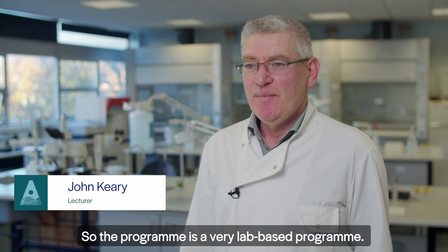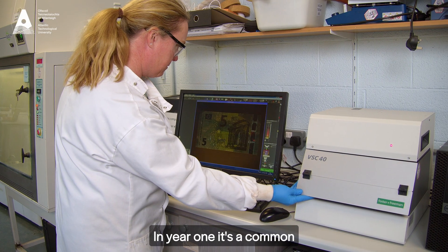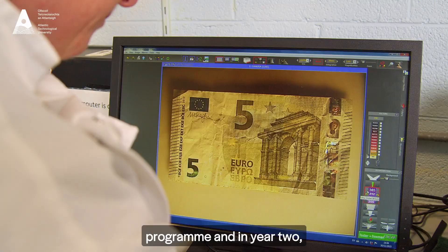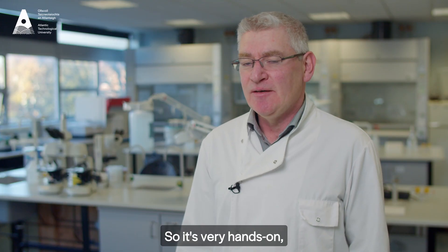The programme is a very lab-based programme. The students spend four years here on the Galway campus. In year one it's a common programme, and in years two, three, and four it's very forensic specific. So it's very hands-on, practical based.